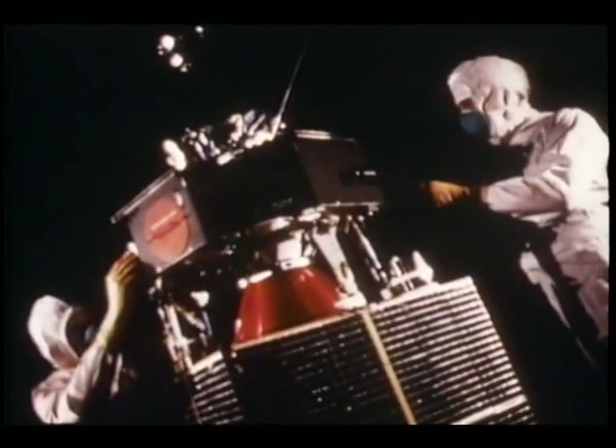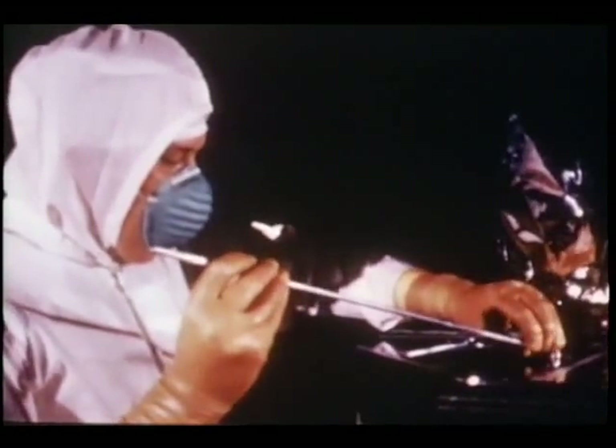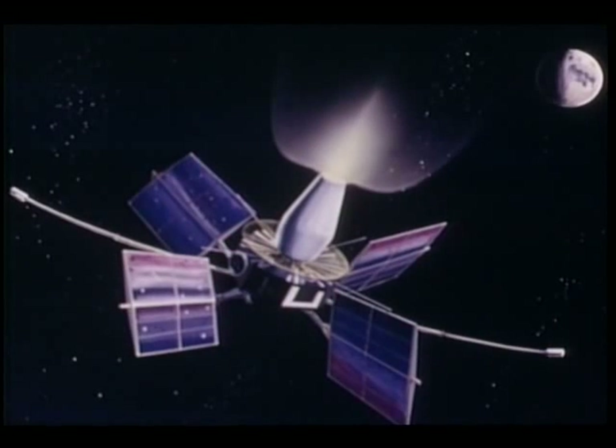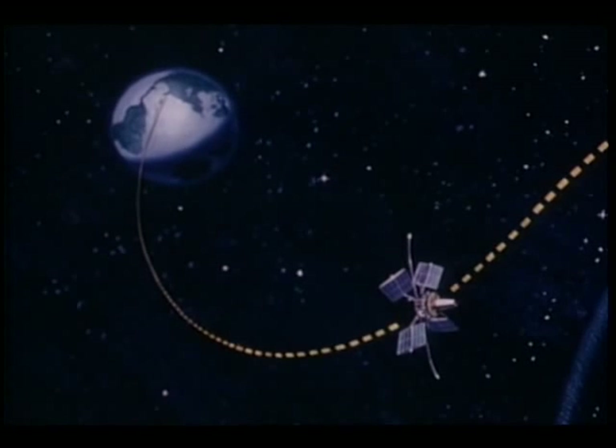Complementing the observatory satellites, two interplanetary monitoring probes — Explorers 34 and 35 — are also part of a solar flare prediction capability to aid the lunar landing program. They are also reporting on the magnetosphere, which protects the Earth from radiation.